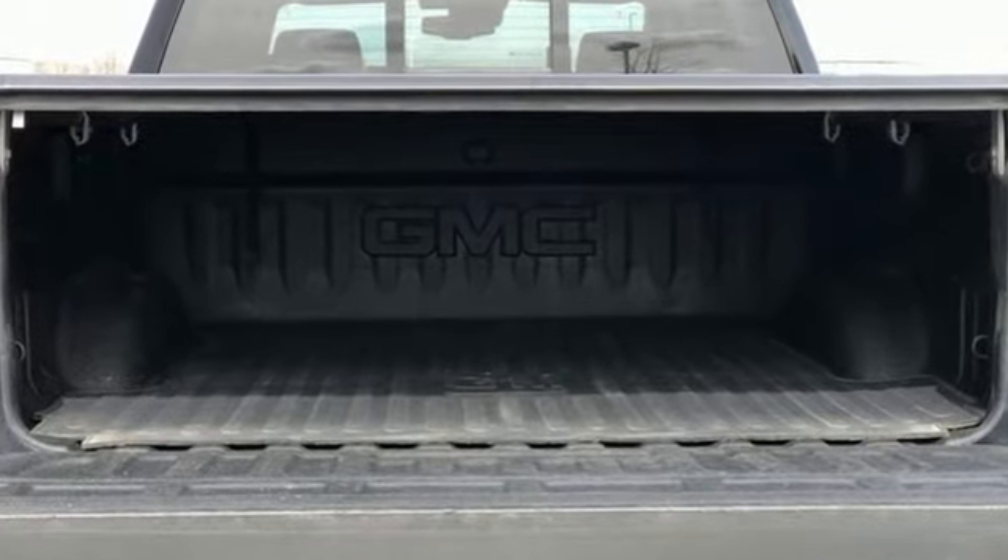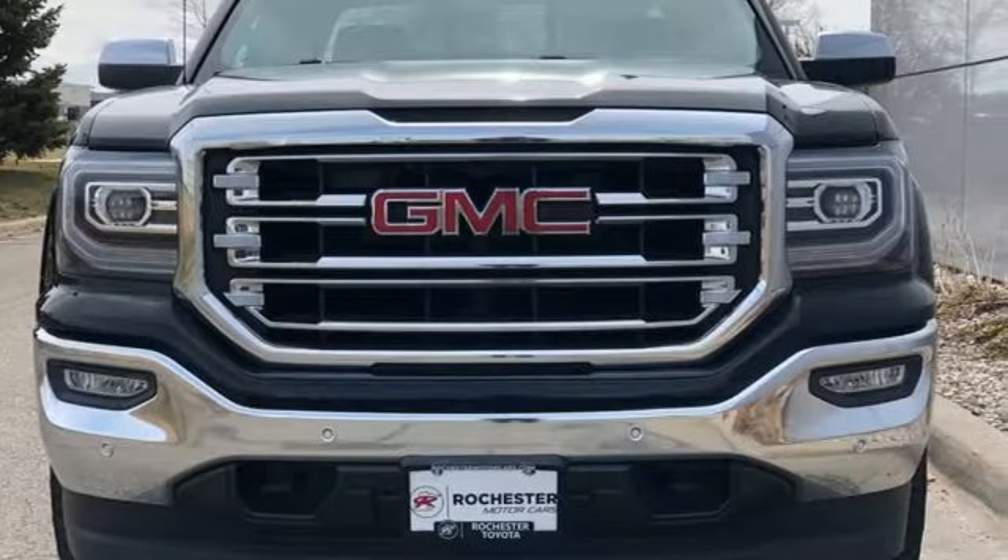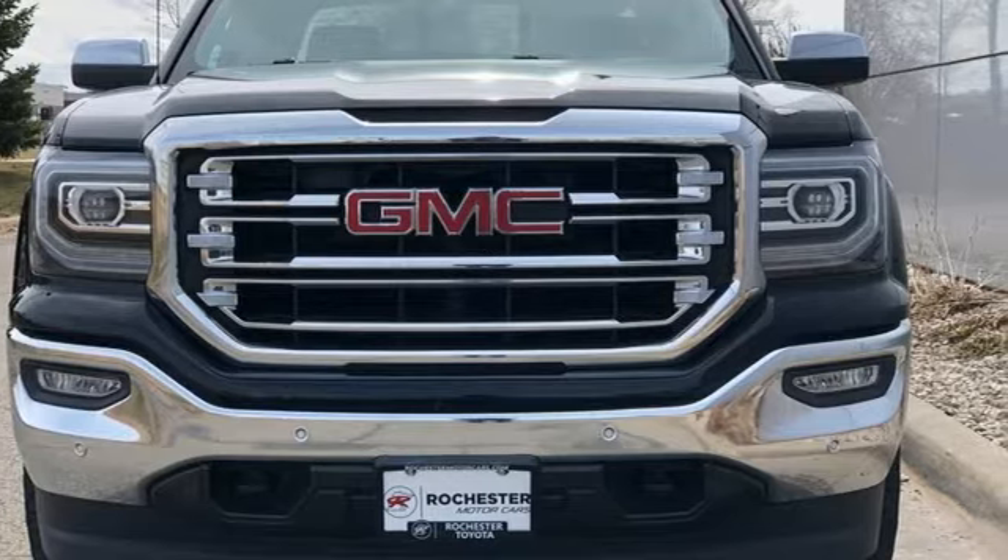GMC — it's not just a vehicle, it's a professional grade tool. Stop in for a test drive and make it yours today.